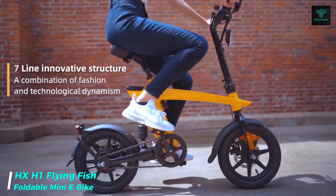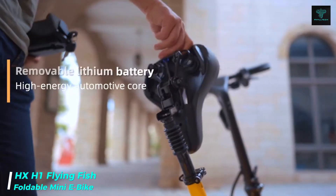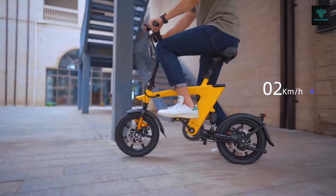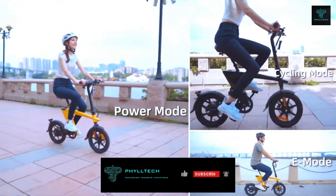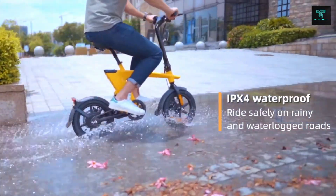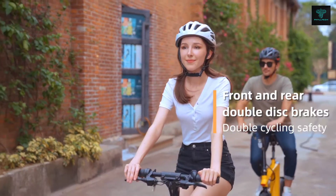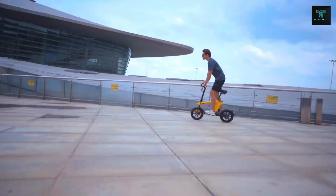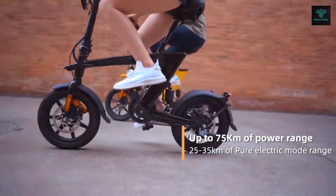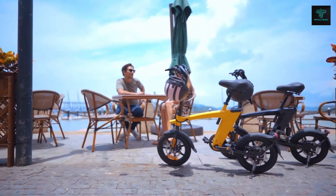The HX-H1 Flying Fish Mini E-Bike is a versatile and convenient electric bike designed for urban commuting and recreational use. Its foldable design allows for easy storage and transportation, making it ideal for those with limited space or who frequently travel. Weighing only 20kg, the bike is lightweight and easy to manoeuvre, while its powerful 250 watt motor enables it to reach a maximum speed of 25km per hour. With a range of up to 35km on a single charge, the HX-H1 is suitable for daily commutes and short trips. It also features a removable battery, comfortable saddle, ergonomic handlebars, front and rear lights and a reliable braking system.